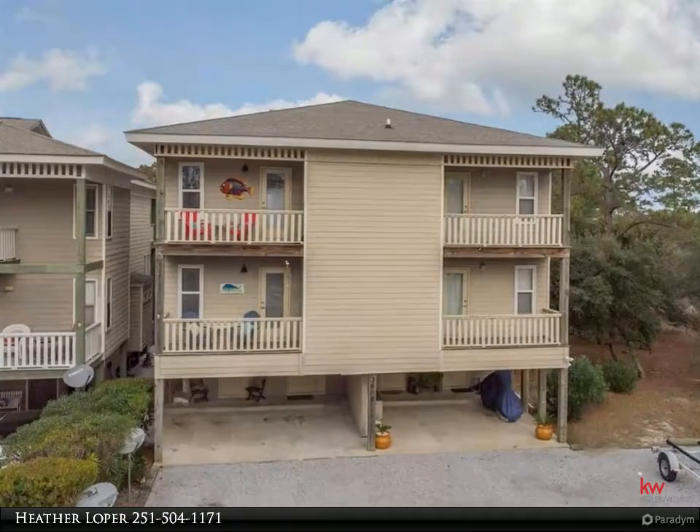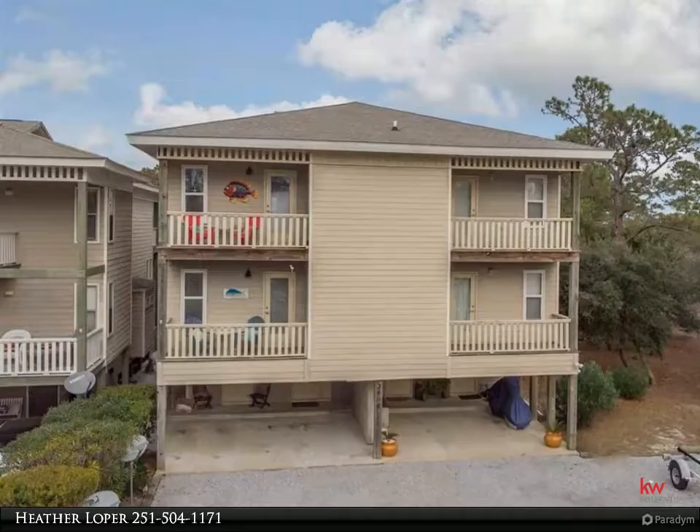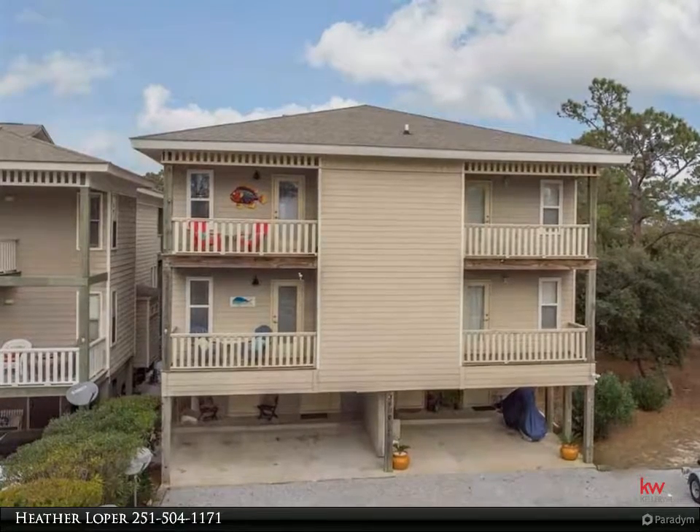The back deck overlooks the canal. This unit has three large bedrooms, each with their own private balcony and bathroom. High ceilings give such a spacious feel. Enjoy the canal views from either of the two decks.